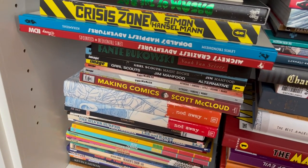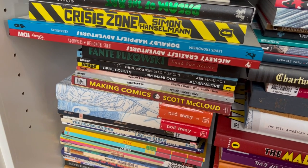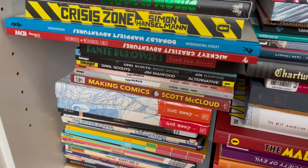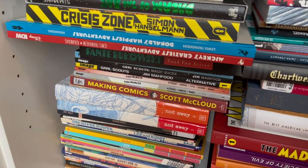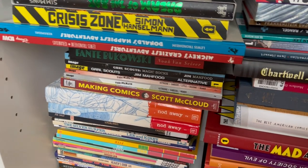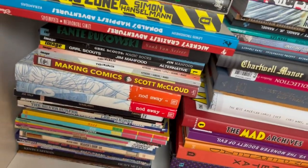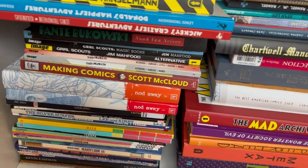Then I have Donald's Happiest Adventures and Mickey's Craziest Adventures by Lewis Trondheim and Kerascoët. Louis and Kerascoët claim to have found old Mickey and Donald comics and reprinted them — you can read more into that in the hardcovers. I want to do a video on those too; I want to do a video on all these books eventually.